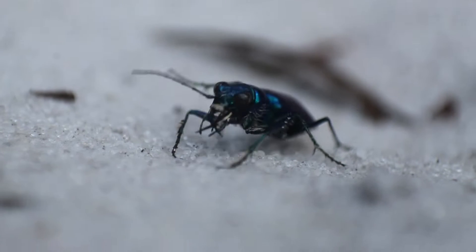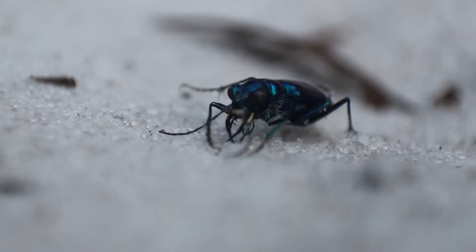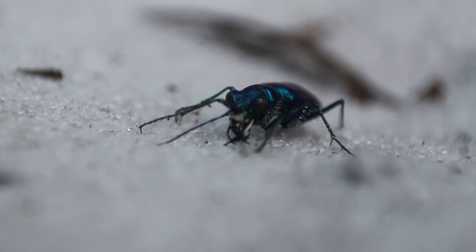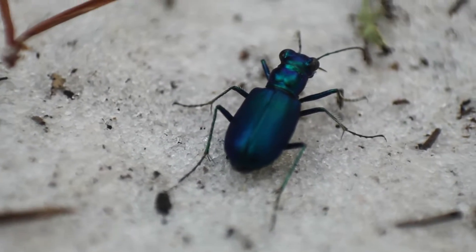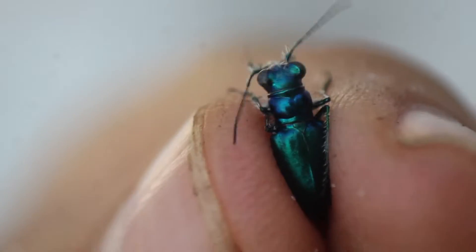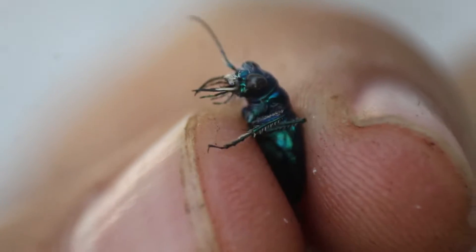Tiger beetles are not only some of the best beetle predators in the world, but some of the best insect predators in the world in general. There are many different adaptations that help make tiger beetles some of the best predatory insects in the world. First are those huge eyes that help them see a wide array of the environment around them and search for their insect prey.